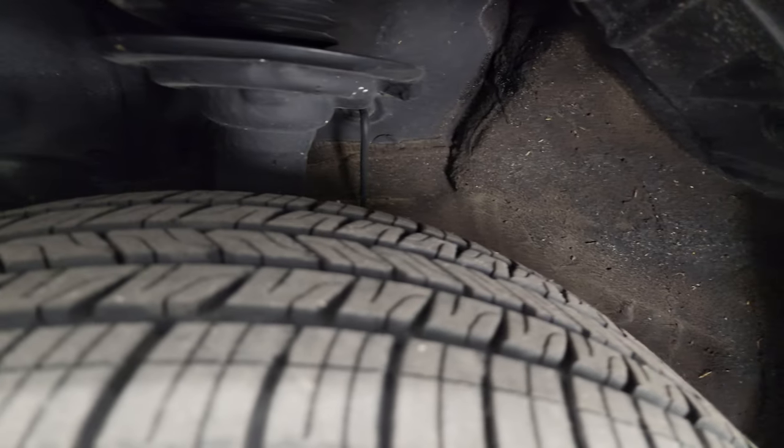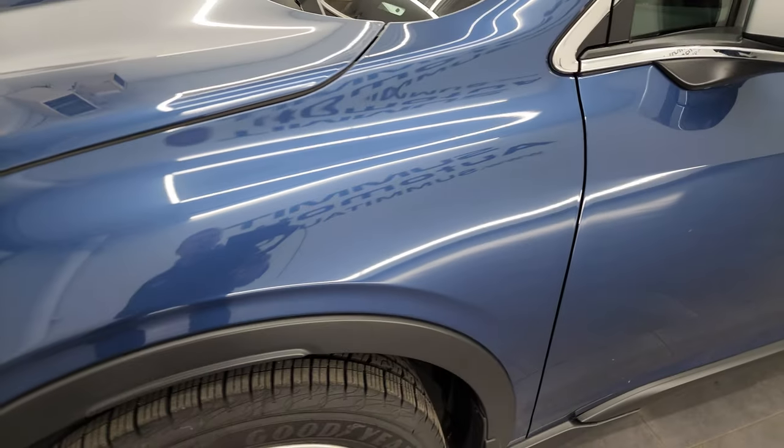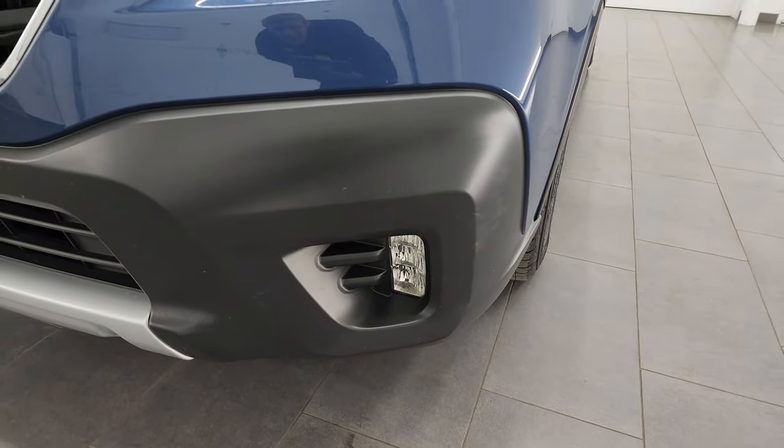The underbody, from what you can see, is in really nice shape. This is a one-owner clean title history, clean Carfax out of Wisconsin. You get the LED headlamps, LED running lights, and the LED fog lamps.